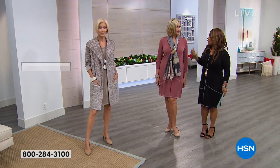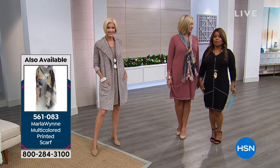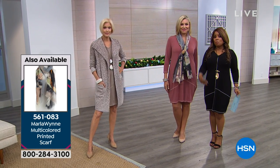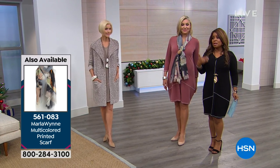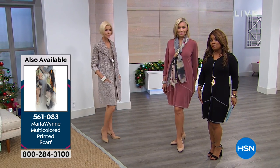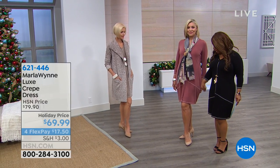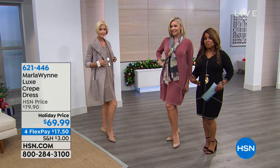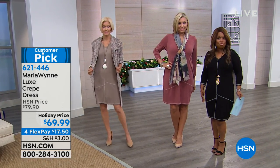I'm wearing the extra small — and you are how tall? 5'10". And I'm 5'2". I wanted to point that out because I want you to look at the length. For those of you that are petite, sometimes we worry a dress is going to be too long. For some magical reason, this fits perfectly length-wise for both of us. Buy these true to size — you're going to love how they drape beautifully.